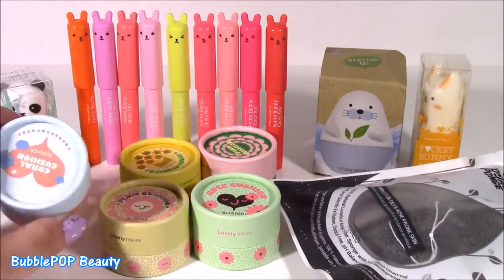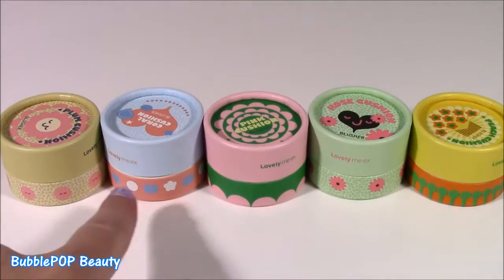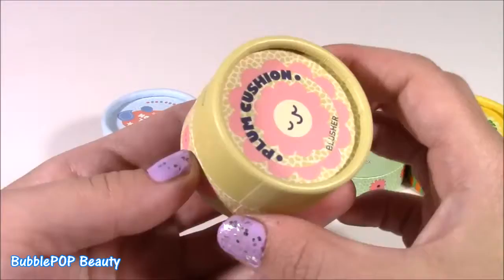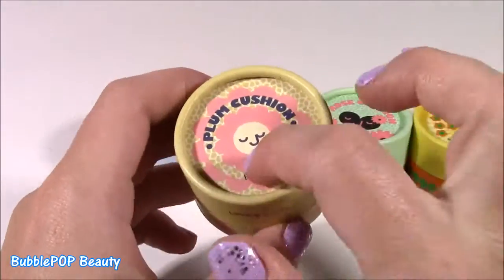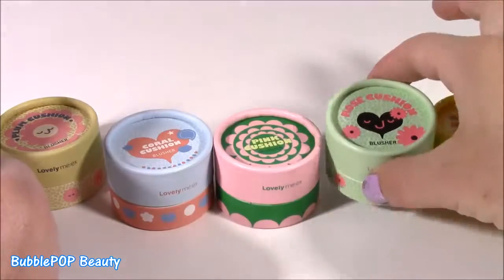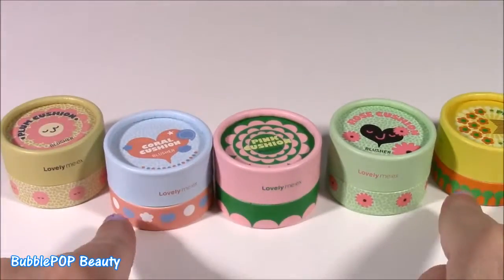What do you guys say we start with these little mini blushers? Here we go with our mini blushers. There are five different shades. I have never tried these before, but I saw them and they just look too cute. They look like little ice cream containers. We have Plum Cushion, Coral Cushion, Pink Cushion, Rose Cushion, and Peach Cushion.